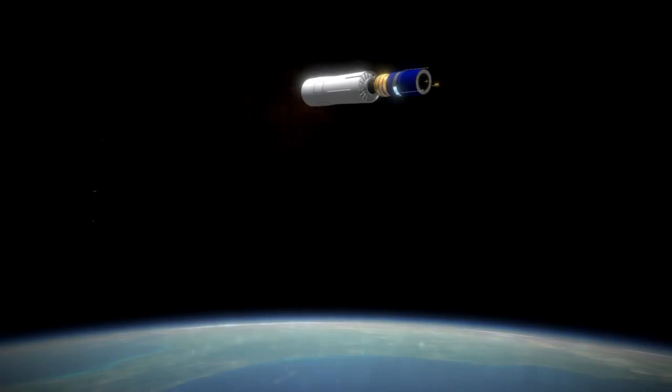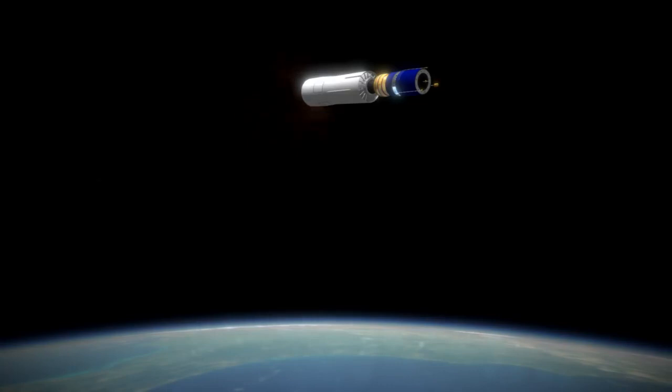Delta M switched out the Altair III with the more efficient Star-37D, while Delta N left off the third stage completely. Both Delta M and Delta N also came in 6-booster flavors — M6 and N6 — where 3 boosters ignited on the ground and 3 were air-lit. The rocket which launched Explorer 46, shown here, was a Delta M6.